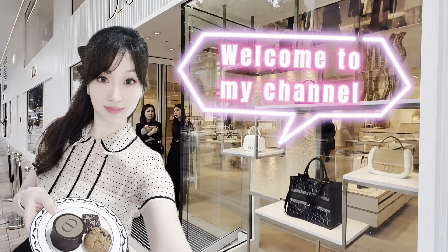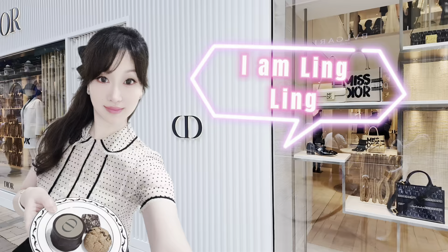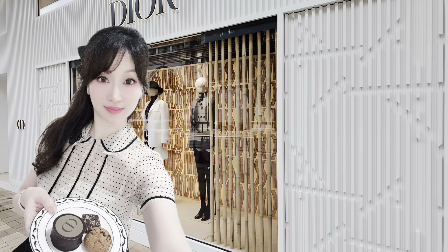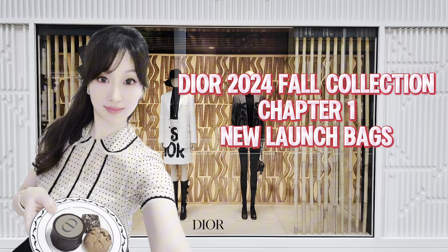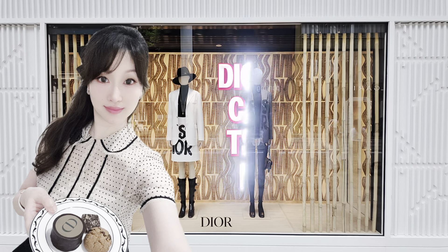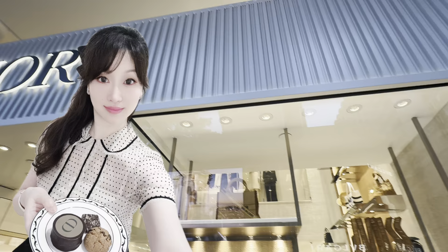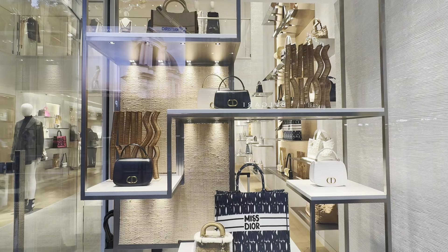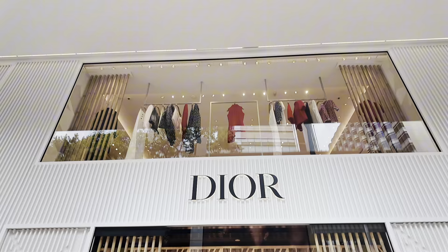Hello my lovelies, welcome to my channel. This is Ling Ling and I'm super pleased to have you here again. In today's wonderful episode I'm going to explore with you a beautiful tour in the Dior shop at the Canton Road in Tsim Sha Tsui in Hong Kong at the Harbour City.